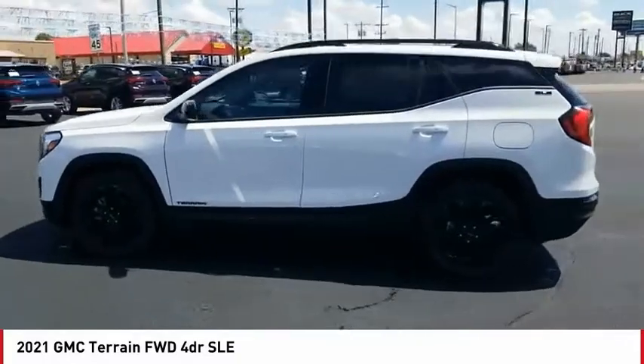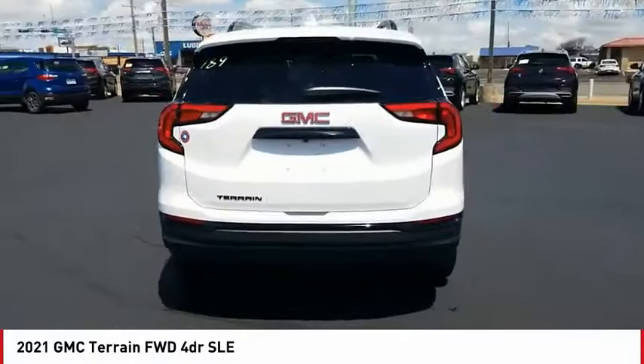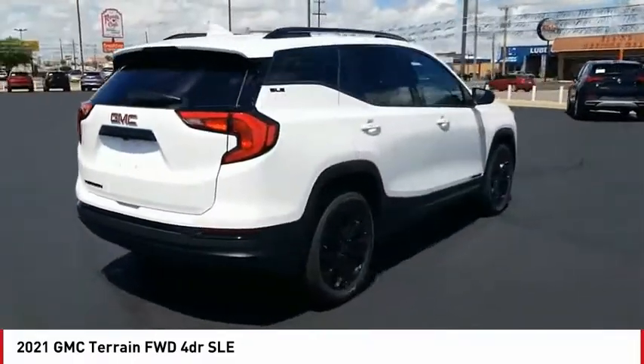Come test drive the 2021 Terrain. The GMC Terrain combines the benefits of a crossover with the style and functionality of an SUV.